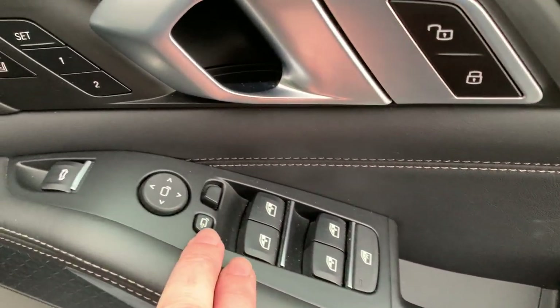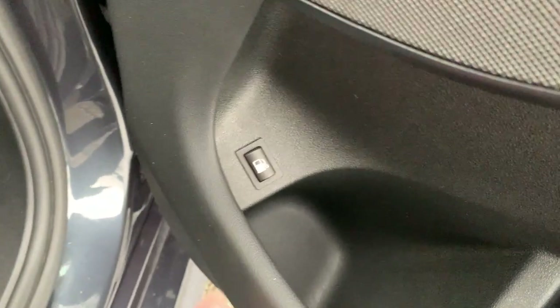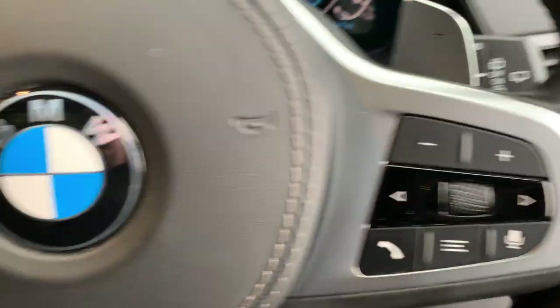Electric windows all round, electric folding mirrors, and electric tailgate as well. Spot this little button down here — the fuel system is pressurised, so to depressurise the system you need to press that before it'll allow you to put some fuel in.